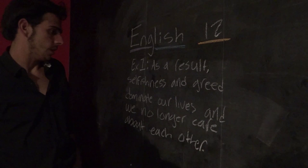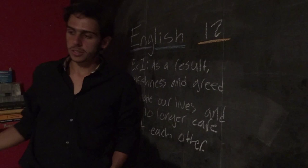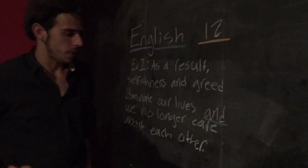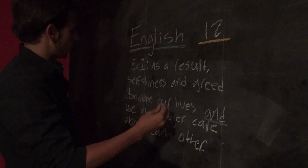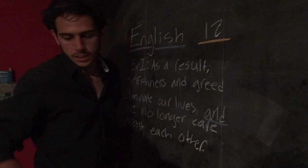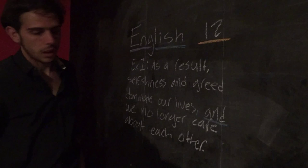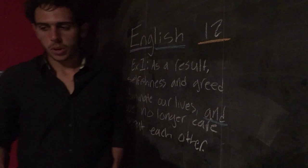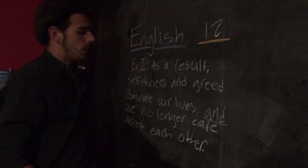Obviously, there is something wrong in this sentence. So let's try and find what it is. Here, we find one of those coordinating conjunctions that Goofy over there talked about — it's an AND. There's obviously something missing, and since we're talking about commas, it should be a comma. This sentence is missing a comma right before the AND that goes after 'lives.'